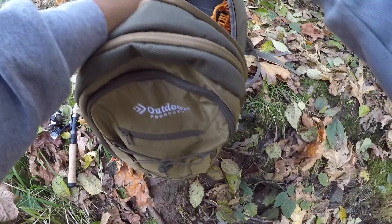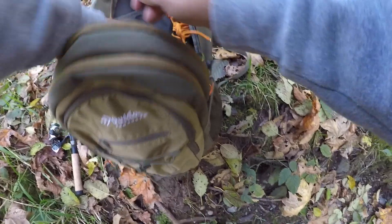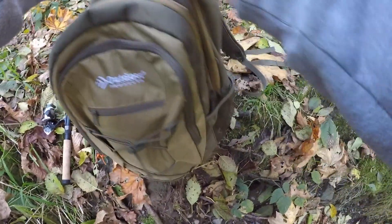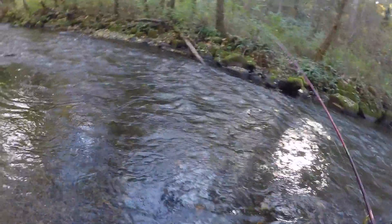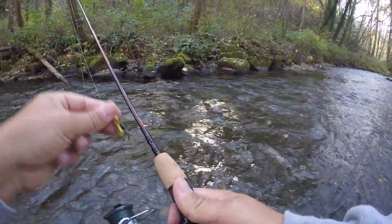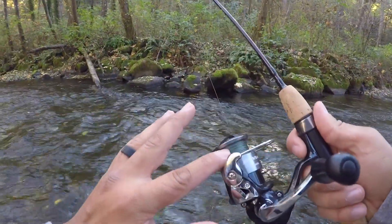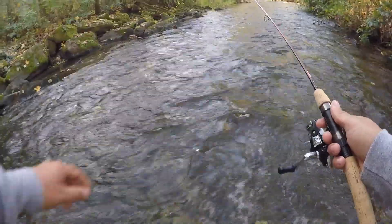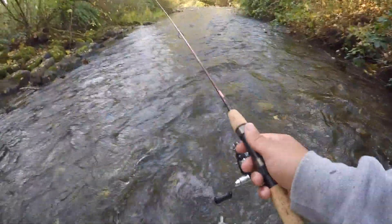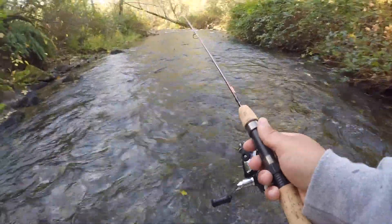I'm going to throw the ice rod in the bag until I can find some fish. I'm just going to continue using this, and then if I find some fish I'll switch over to that little ice rod. I've got 10-pound braid to I think 8-pound fluoro. Water's starting to slow down a little bit, starting to see some slack water — so that's good. Some ambush points.